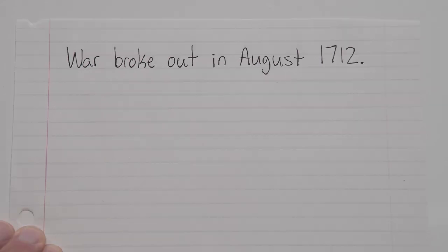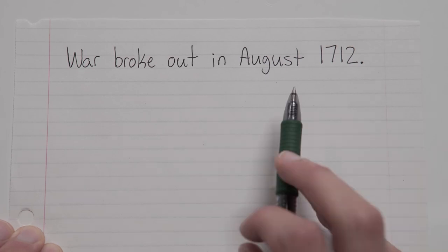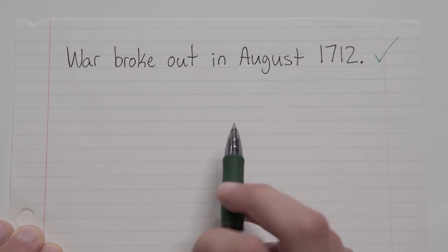Couple more. War broke out in August 1712. Okay, so what do we have here? Well, on this one we have a month and a year, but we don't have a specific day of the month. This is the situation I was talking about earlier — when we have just the month and the year, not August 20th or August 31st, just August with a year, we do not need a comma.